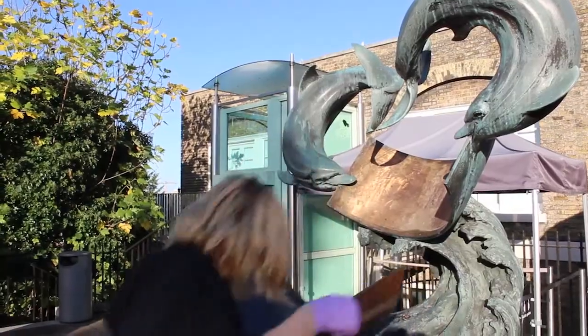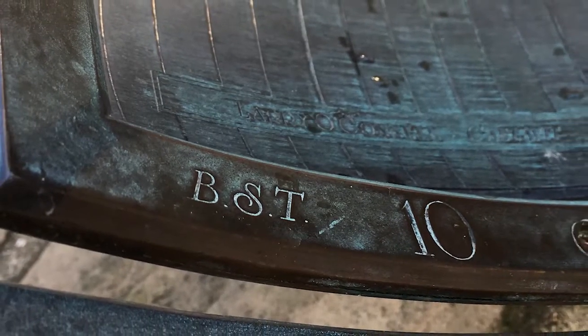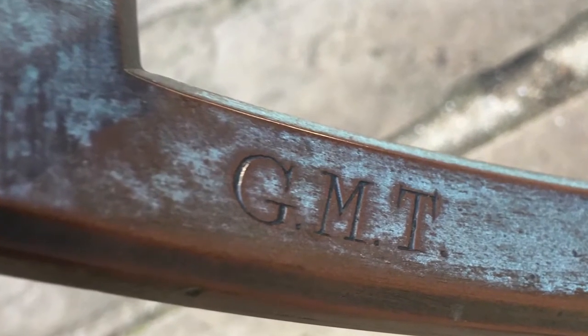That different rim has a different set of numbers, and those numbers line up with the shadow that the sundial creates, so we can actually switch between summertime and Greenwich Mean Time.